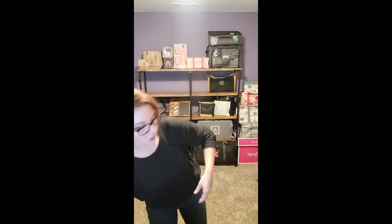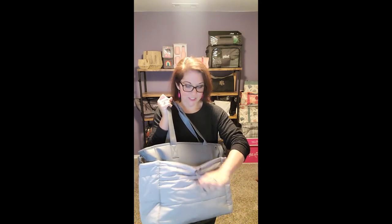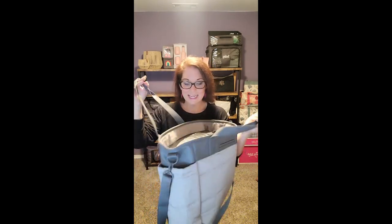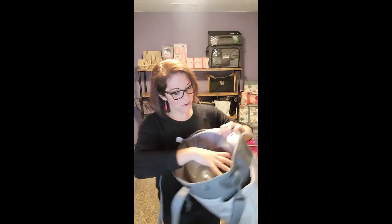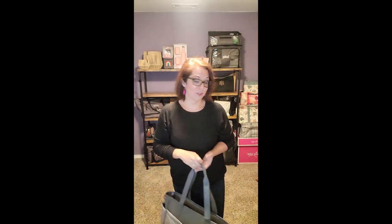The next one is my quilted commuter tote — I've gotten a lot of use out of this. It's got side pockets for a drink, a front pocket with an adjustable cord to cinch, and a cell phone pocket. It is a zippered style tote, so you can zip it closed. I got one for my mom and she used it as a travel bag when she flew. It's got a laptop sleeve and additional storage with zipper pockets. The quilted commuter tote is beautiful whether you get it in gray or the Abbey Stone, which is kind of a greenish color.